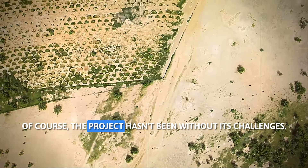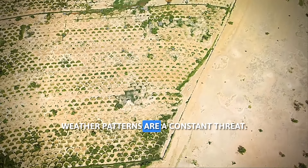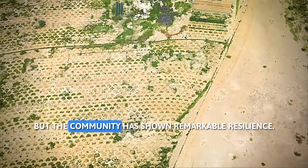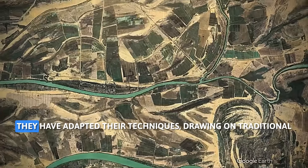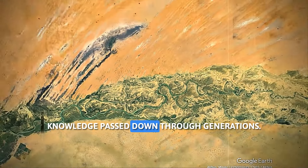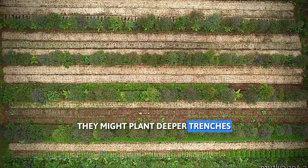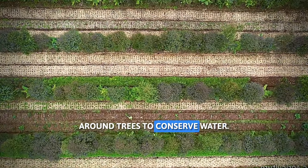Of course, the project hasn't been without its challenges. Droughts and unpredictable weather patterns are a constant threat, but the community has shown remarkable resilience. They have adapted their techniques, drawing on traditional knowledge passed down through generations. For example, during periods of drought, they might plant deeper trenches around trees to conserve water.